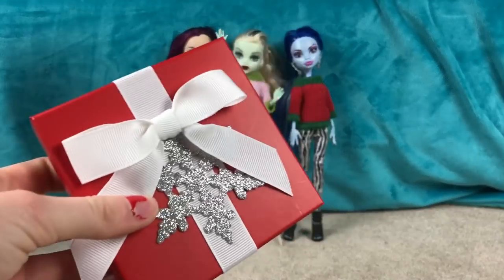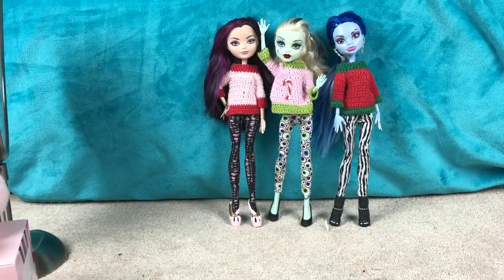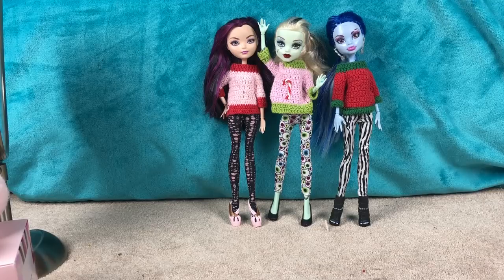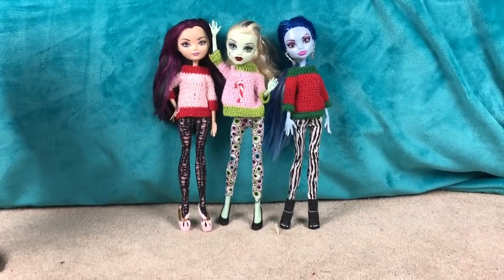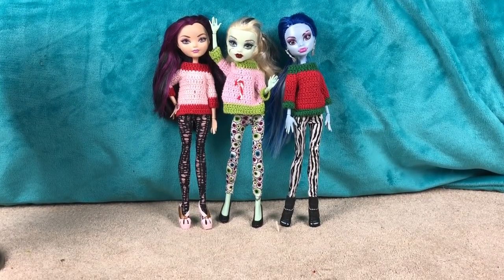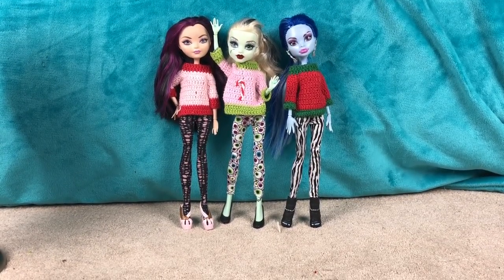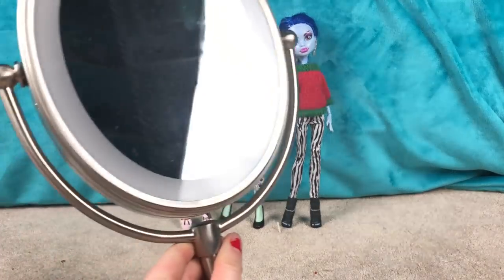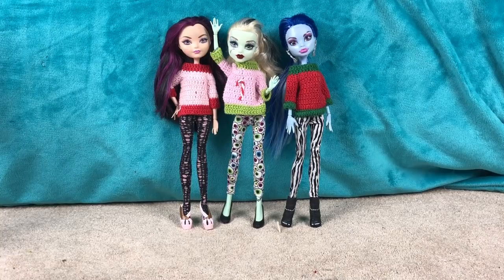From my aunt and uncle, I got an Ulta gift card. From a different aunt and uncle, I got a really fuzzy blanket. And I think that's it for the most part. The big thing I did get this year I can't really show you, but I'm using it right now — it's these really nice studio lights for my videos. I'm actually using them right now. They're right behind me. They're really bright, and I think they're going to make a big difference in the quality of my videos. I'm really glad I got them this Christmas.